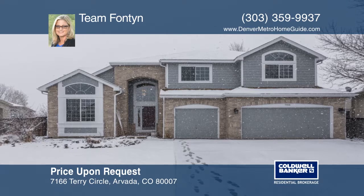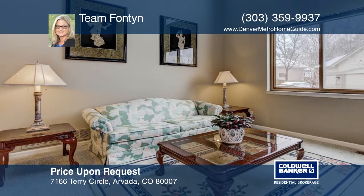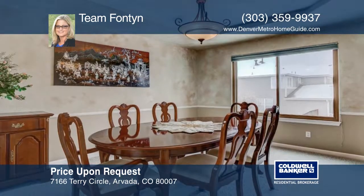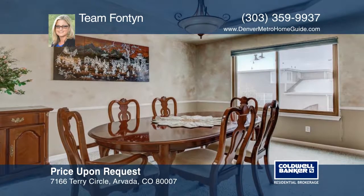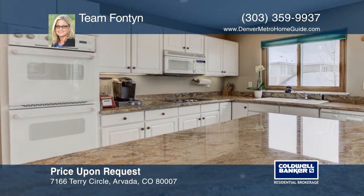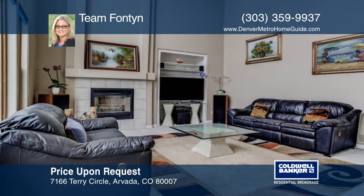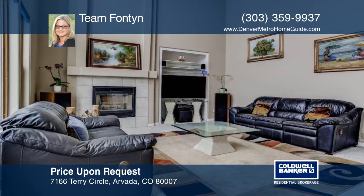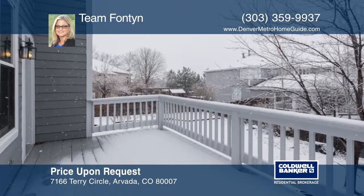This lovely home has room for everyone. Step inside the front door and you'll immediately notice the soaring cathedral ceilings and open feel. The backyard is landscaped for enjoyment and features a pond with fish, water lily blooms, and a fragrant rose garden. All of this in the perfect location on the cul-de-sac near the West Woods Golf Course. Call Team Fontaine today for more information or to schedule a private showing.